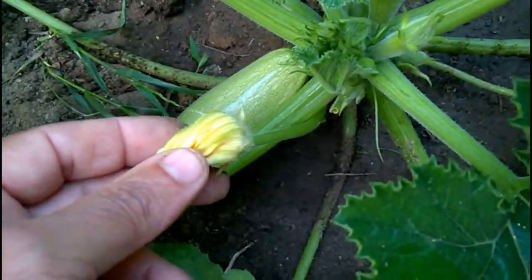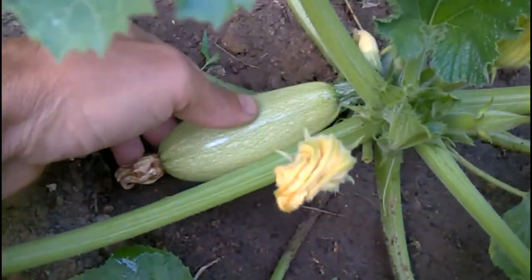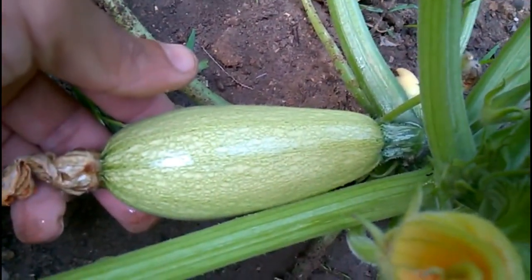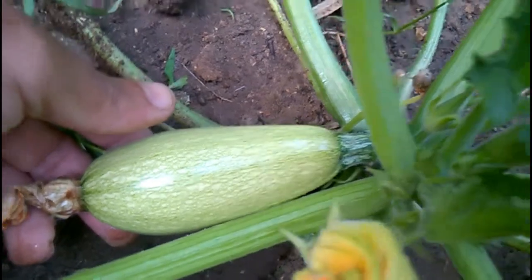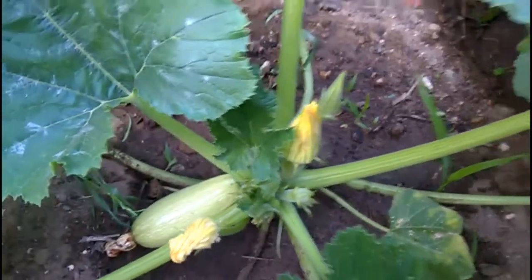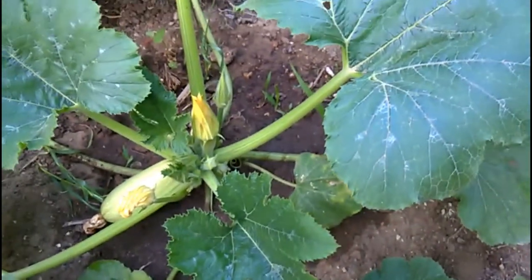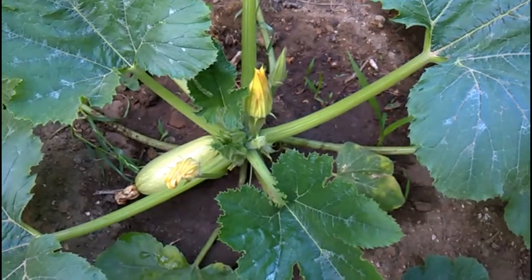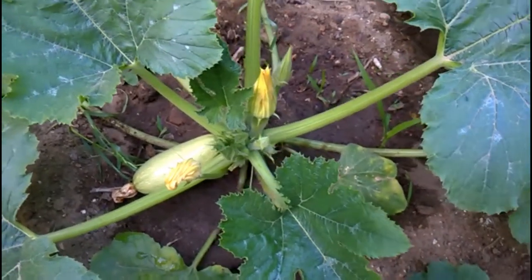The male flowers come on first and provide an early season treat that can be dipped in batter and deep fried. But don't be greedy and pick too many at a time — they supply the pollen needed by the female flowers for fruit production. After the female flowers are pollinated, their swollen bases morph into the delicately flavored fruit, prized for their tender skin and soft flesh.